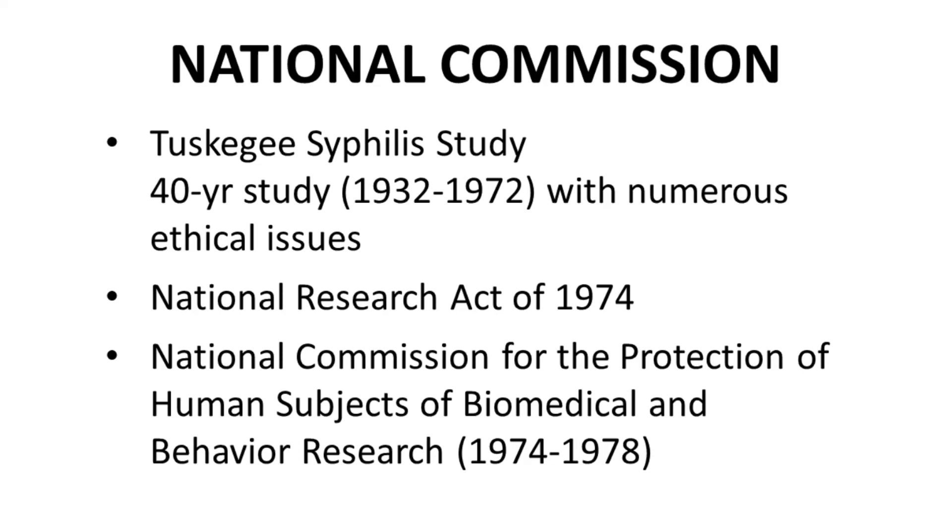Outcry resulted in new legislation, the National Research Act of 1974. One outcome of this legislation was the creation of the National Commission, which met for many years to discuss the issues of the Tuskegee study and other study design matters.